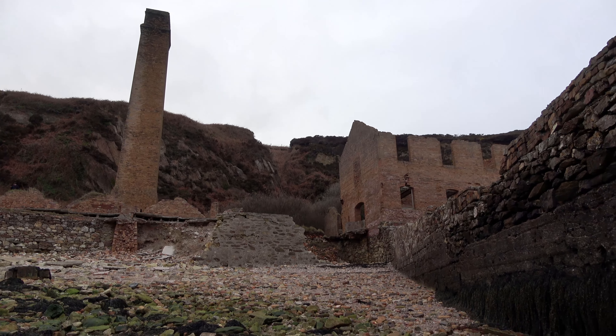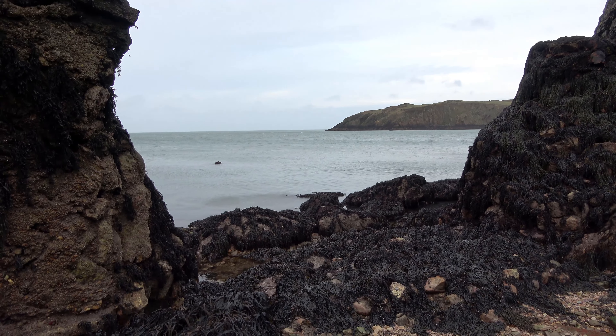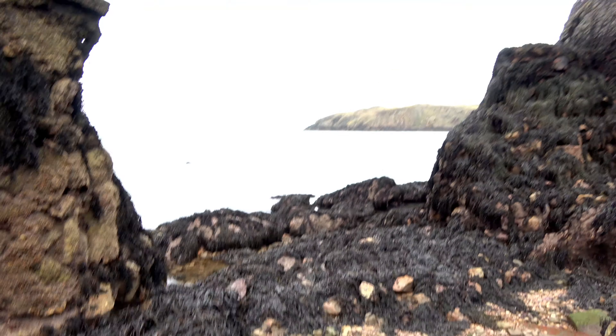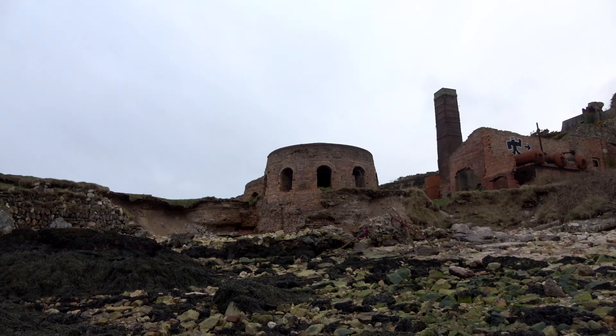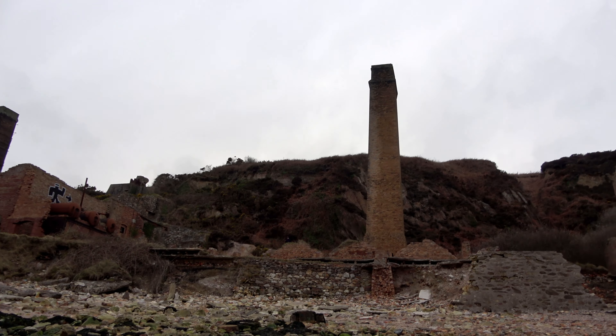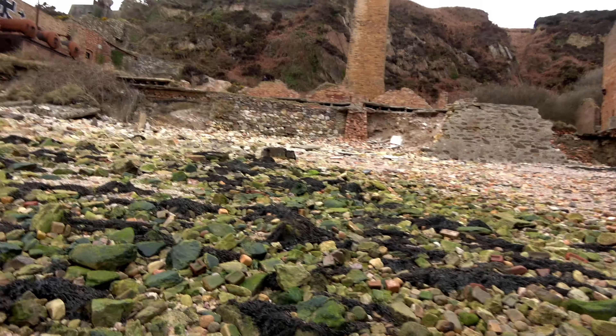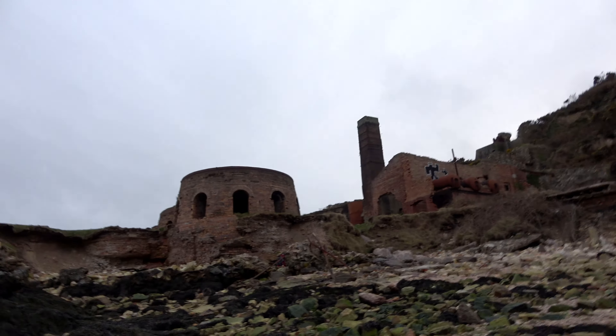So I've stepped down from that building on the right and I'm right by the old harbour wall — I assume it was the harbour wall — it looks like it's just collapsed in now anyway. So I'm down at the lowest level. I've got some of the furnaces there, I've got the chimney, so let's take a walk up here and try not to break my neck.